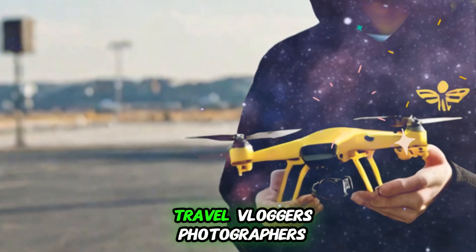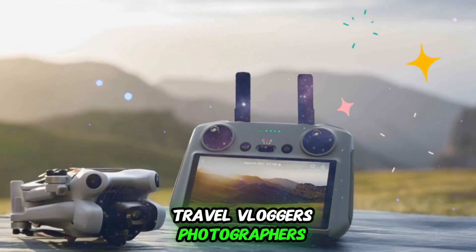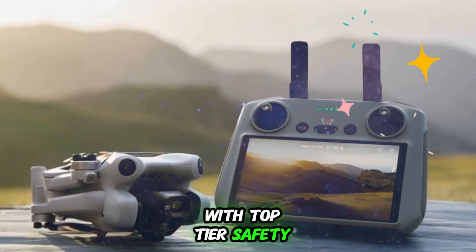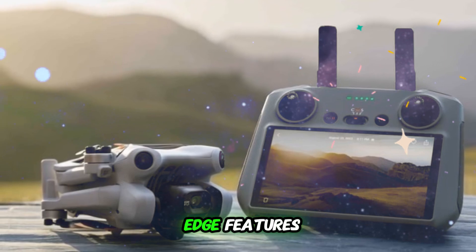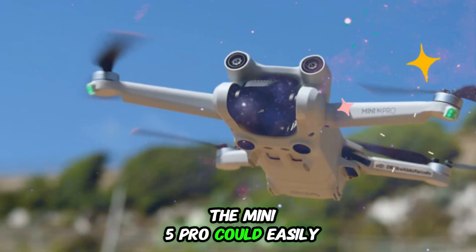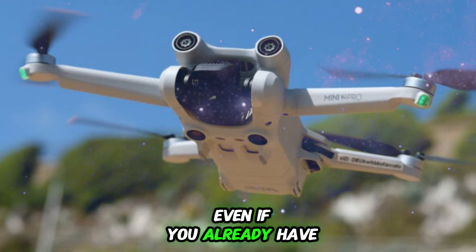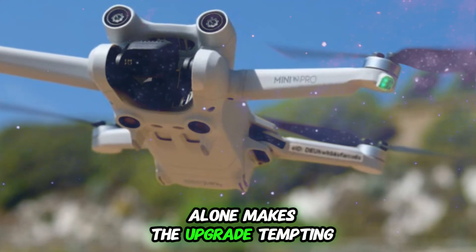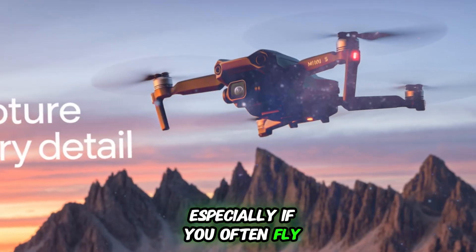For content creators, travel vloggers, photographers, and drone enthusiasts looking for the best mini drone with top-tier safety, extended flight time, and cutting-edge features, the Mini 5 Pro could easily become the new gold standard. Even if you already have a DJI Mini 4 Pro, the jump to LiDAR alone makes the upgrade tempting, especially if you often fly in low-light conditions or urban environments.